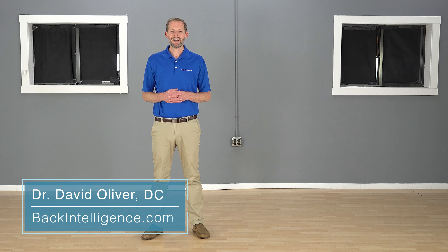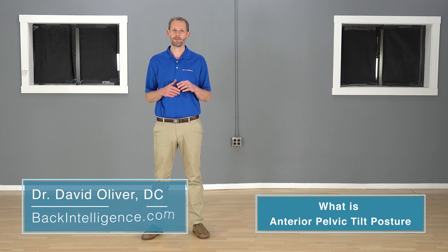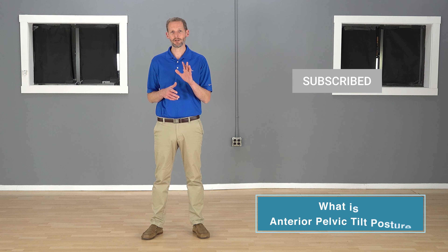Hey everybody, Dr. Oliver here for BackIntelligence.com. Today we're going to talk about anterior pelvic tilt and does it contribute to low back pain? If you haven't done so yet, click the subscribe button so you get access to all the videos we put out on a routine basis.